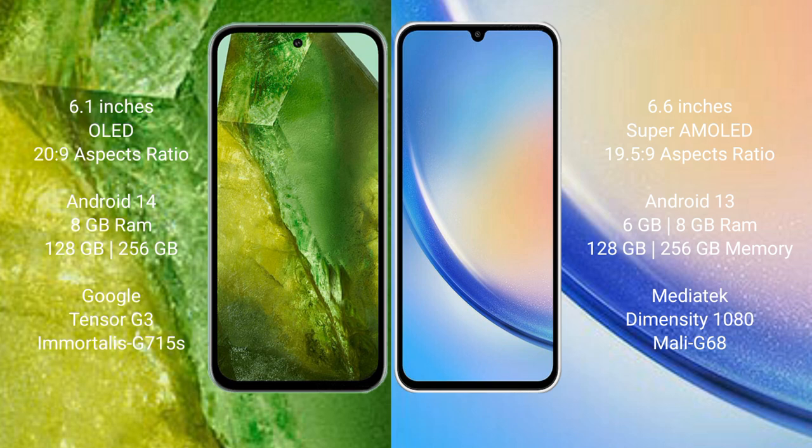Samsung Galaxy A34 comes with 4GB, 6GB, or 8GB RAM and 128GB to 256GB internal storage, powered by a MediaTek Dimensity 1080 processor and GPU Mali-G68.